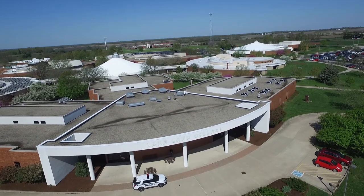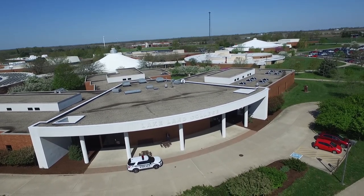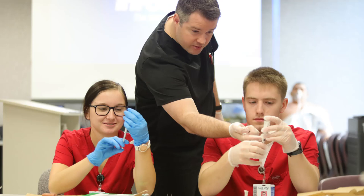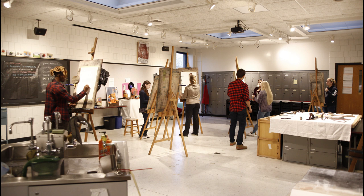Next, it's a short walk to Neal Hall, which houses a variety of general classrooms as well as the highly technical nursing labs, science labs, and GIS labs. Labs for emergency medical services and medical assisting are new to this building. There's a music lab as well as 2D and 3D art labs.